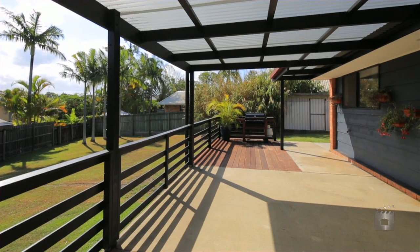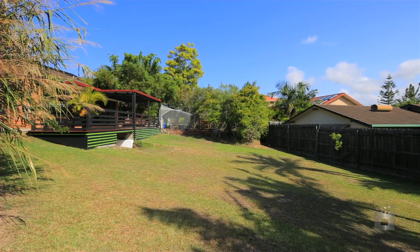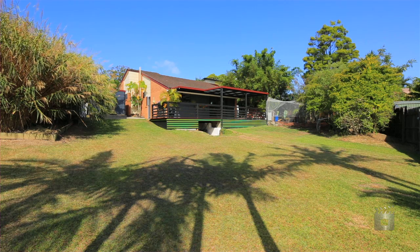Calaroo Crescent is only a ten minute drive to Broadbeach and two minutes drive to private and public schools. This is a perfect opportunity to secure an exceptionally affordable, better than new home. 18 Calaroo Crescent, Ashmoor.